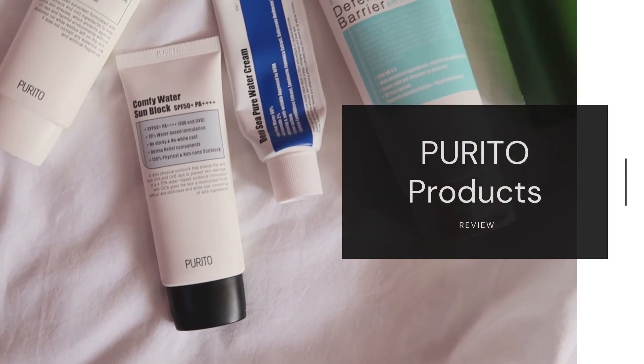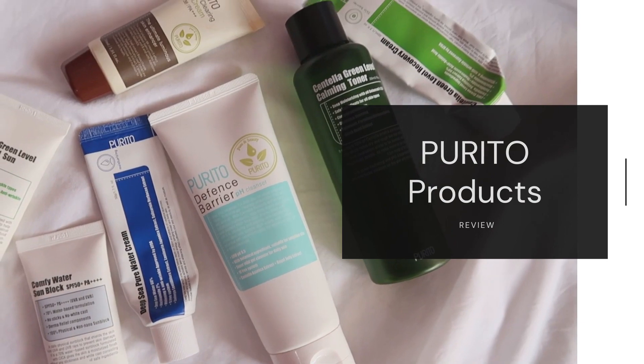Hello everyone, this is Shelly and in today's video I'm going to review some of the products from the Korean skincare brand Purito. If you guys remember, some weeks back on my Instagram stories I asked you to vote for the brand I should review first on my upcoming one brand series on YouTube, and I was not at all surprised that Purito got the highest number of votes.